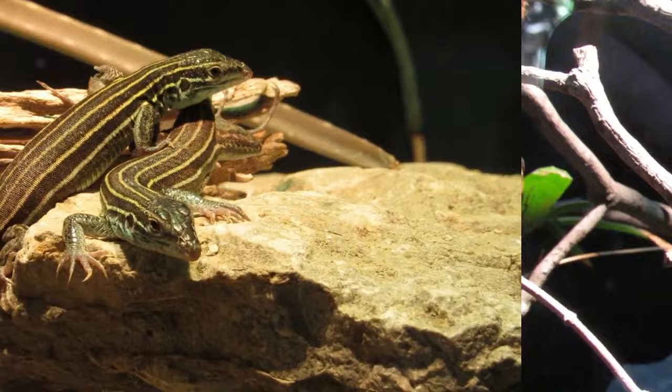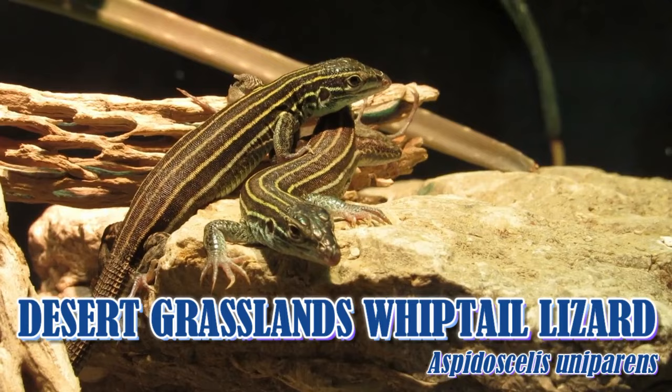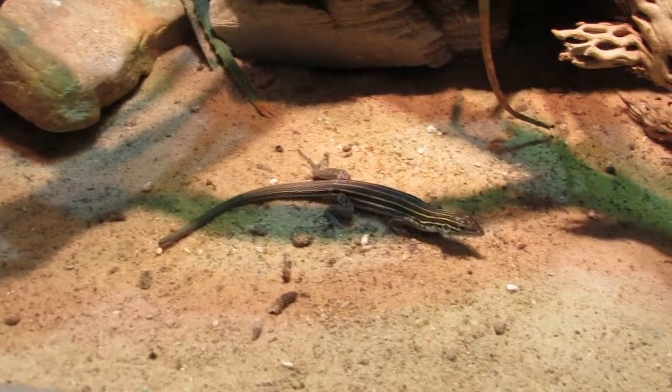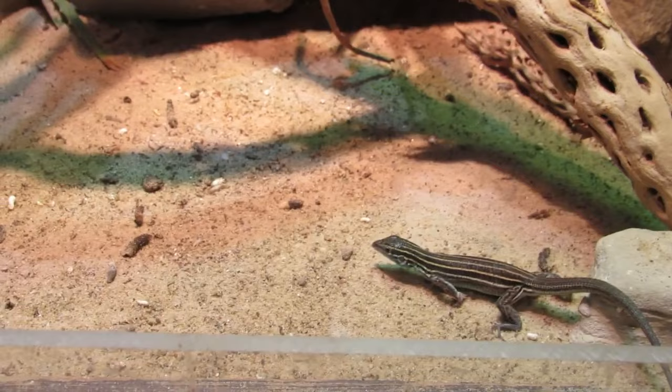Rounding out this row is the whip-tail lizard. Have you ever wondered if things would be better if you just did away with guys entirely? Well, that's exactly what the grasslands whip-tailed lizard did — they're all females. Seriously, all of them. In fact, many species of whip-tailed lizards are female only, and are able to reproduce asexually.